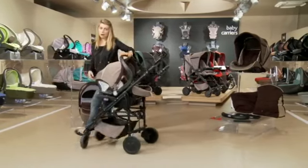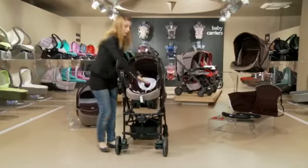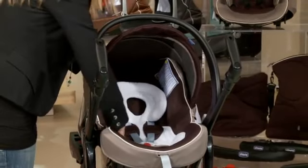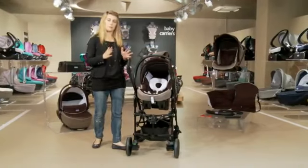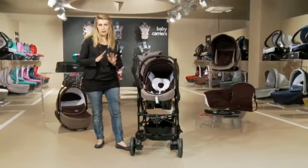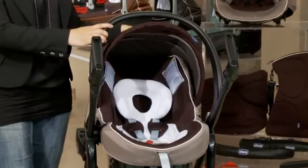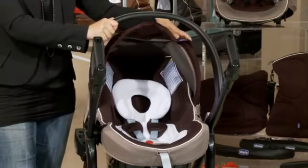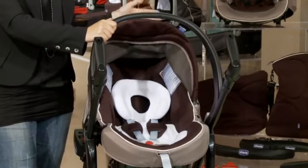As for the comfort of the child, the inside of the seat is fully padded and has straps to ensure that the child is always in the correct position. It also has an adjustable hood that allows you to protect your child from the wind or sun.